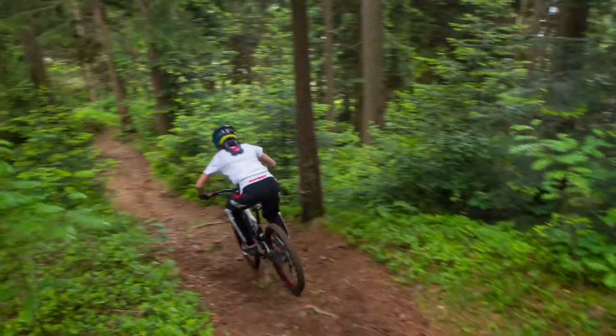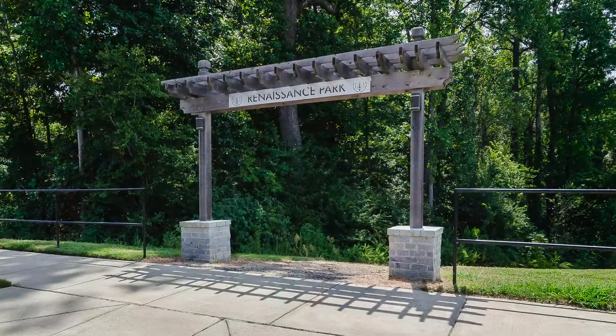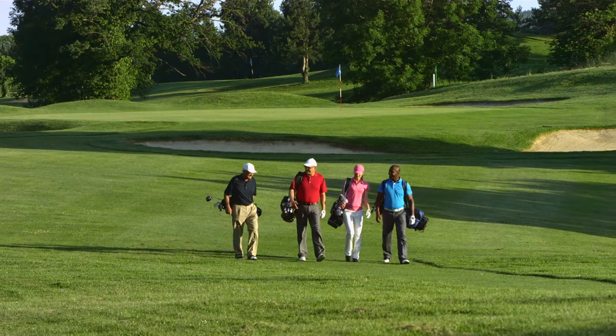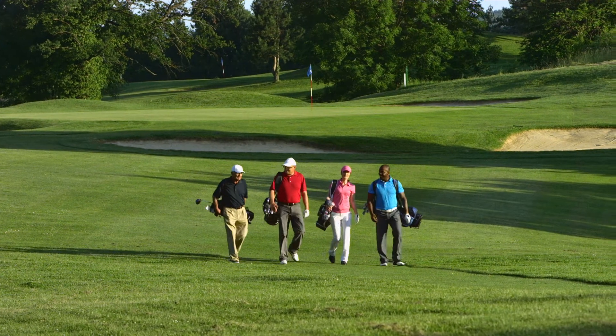Start your morning with a bike ride through Renaissance Park. This 145-acre park sits right next to the community, putting endless recreation right outside your front door — from the golf course to the tennis courts and all the amenities in between.